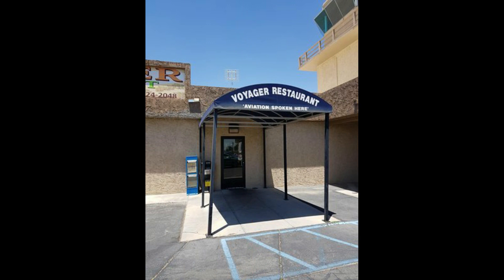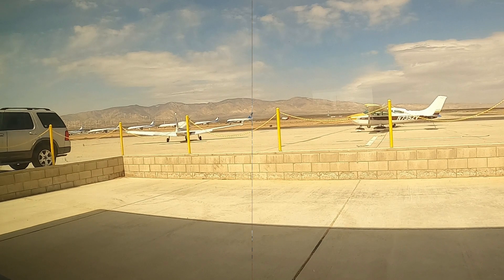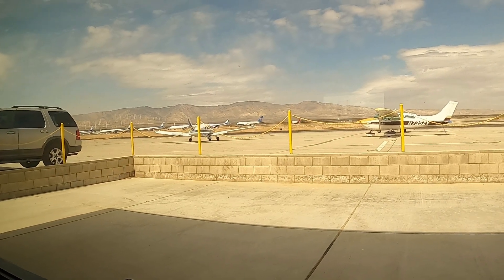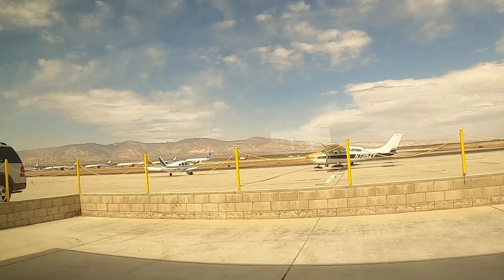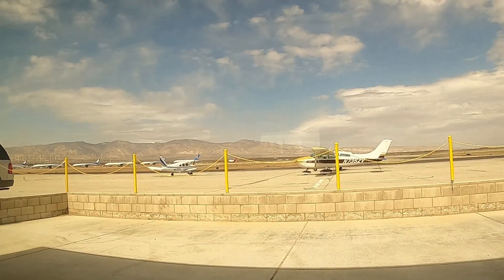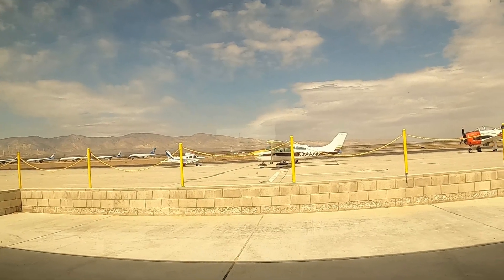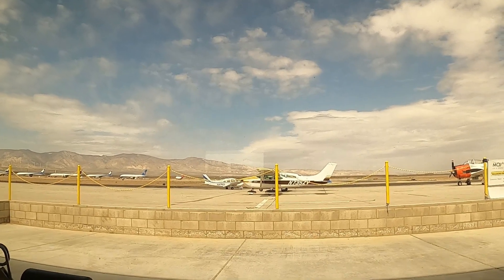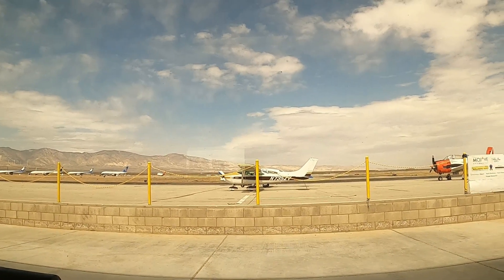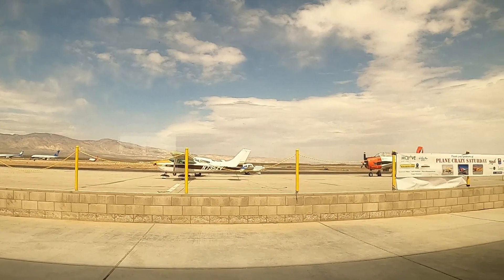The facility covers 2,998 acres and has three runways. It's also known for the National Test Pilot School and Virgin Galactic Spaceship Company. The Mojave Airport is also known as a storage location for commercial airlines due to its vast area and dry environment — during the pandemic, almost three-quarters of the airlines stored their planes in this area.